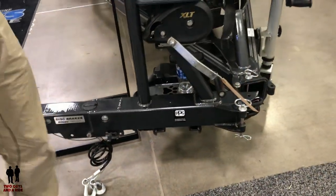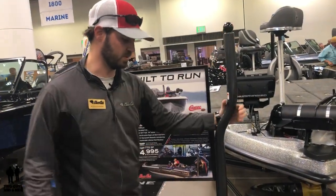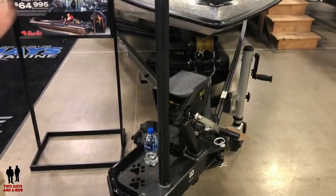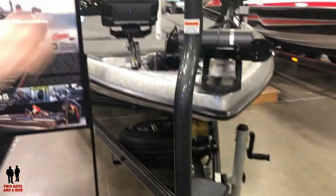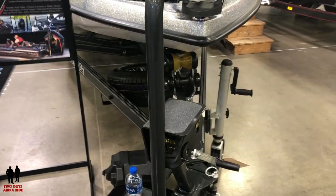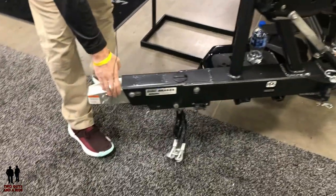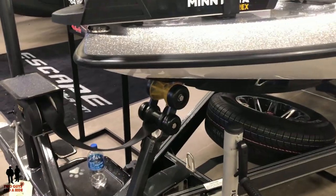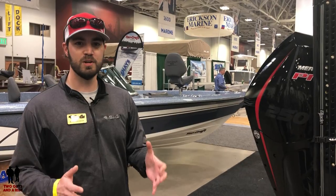We were the first in the industry to pioneer the swing-away tongue, and also the grab post that walks up the trailer, so you can easily get up and down off the bow of the boat — straight to the bow and you're fishing. It makes launching easy — easy up, easy out. If you're limited on garage space, the swing-away tongue pulls out with just two pins and saves you anywhere between two and a half to three feet depending on the model. This one has been upgraded to a Fulton XLT jack.